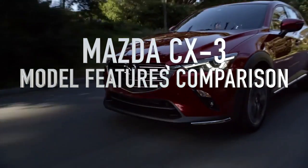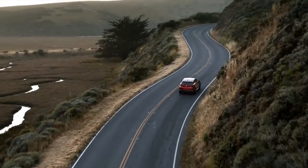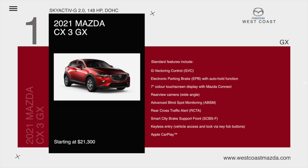The Mazda CX-3 Model Feature Comparison. The CX-3 GX comes with a Skyactiv 2.0L 148hp double overhead cam 4-cylinder engine.